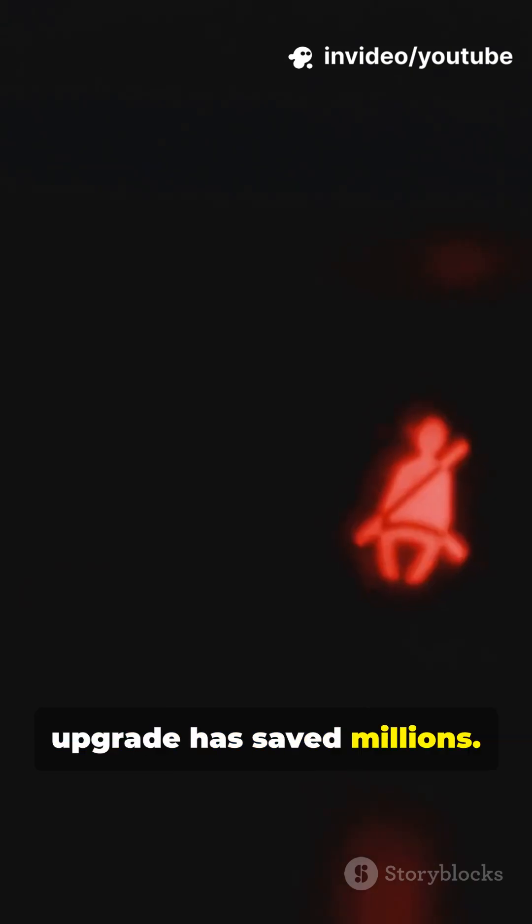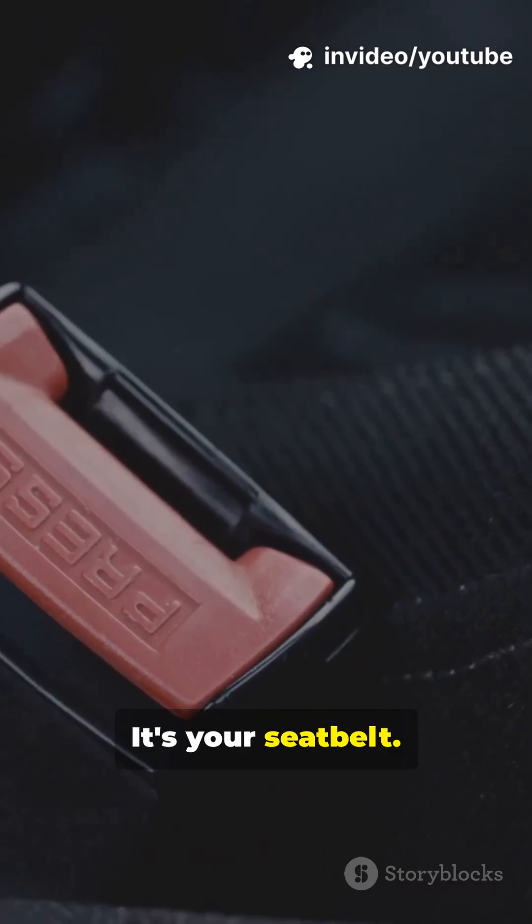Volvo's tiny upgrade has saved millions. It's your seatbelt, engineered to help your body survive a crash.